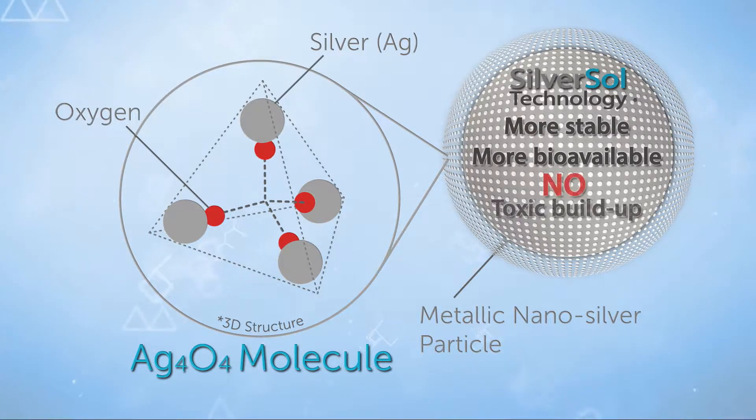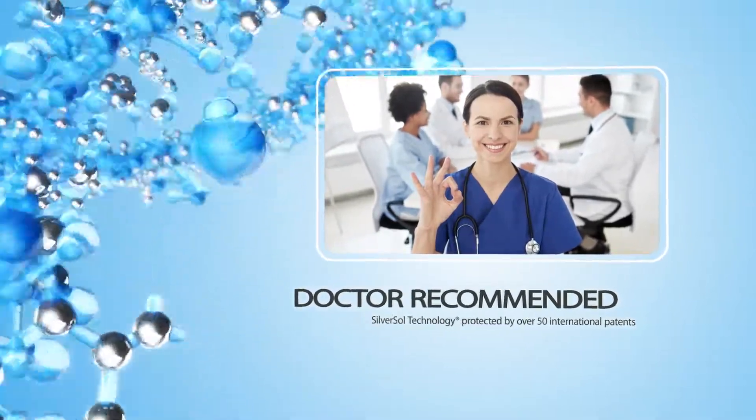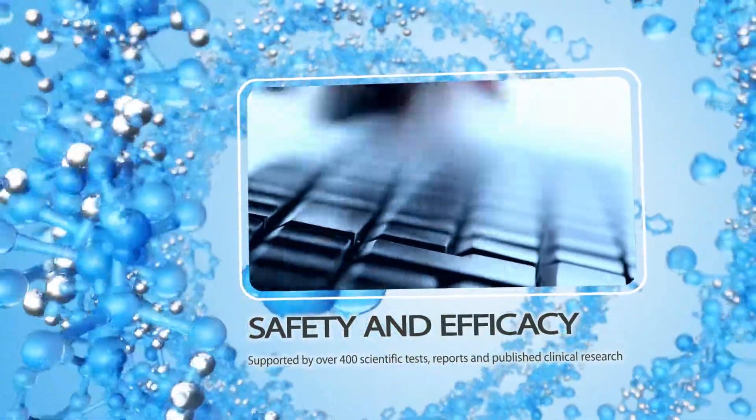Plus, there's no toxic buildup, so you can safely use them every day. Doctor-recommended Silversol Technology is protected by over 50 international patents. Its safety and efficacy is supported by over 400 scientific tests, reports, and published clinical research.